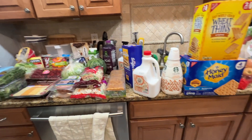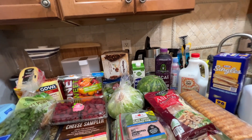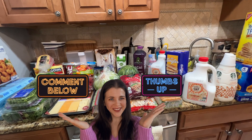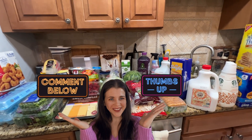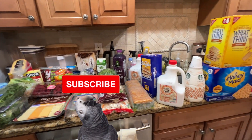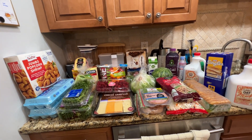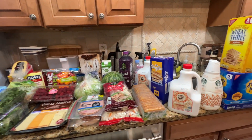I think that's all I have, so I'm going to go put everything in the freezer and fridge. If you have any questions leave them in the comments below. If you like this video give it a like and consider subscribing. I have tons of grocery haul videos from BJ's, Costco, ShopRite, and more — you can check those out on my channel. See you next time, thanks for watching!